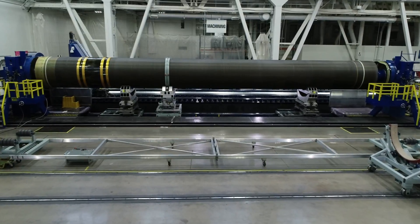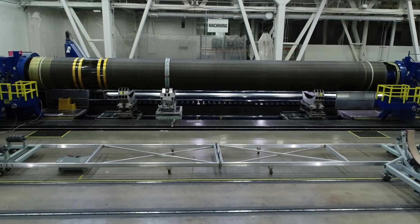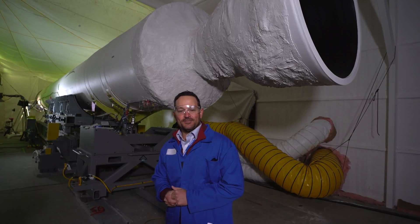First delivery to ULA next year at the launch site, so we're very excited about that and looking forward to a successful test this week.